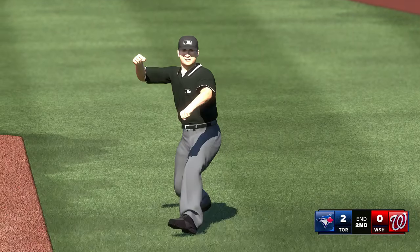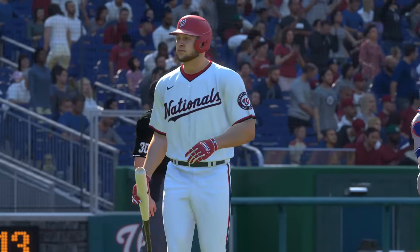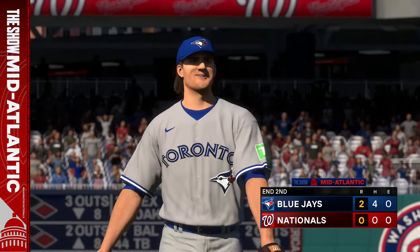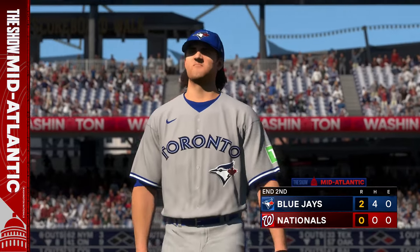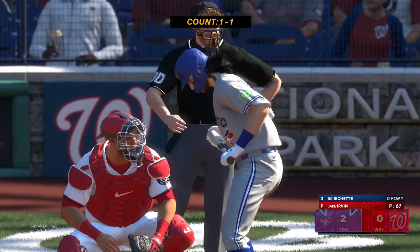Check swing on the 2-2, appeal to first — he won a round. Not an easy call there. That puts an end to the inning — Nationals leave one, and they're down two-nothing.